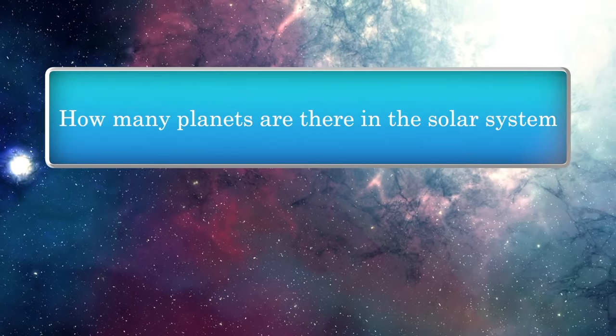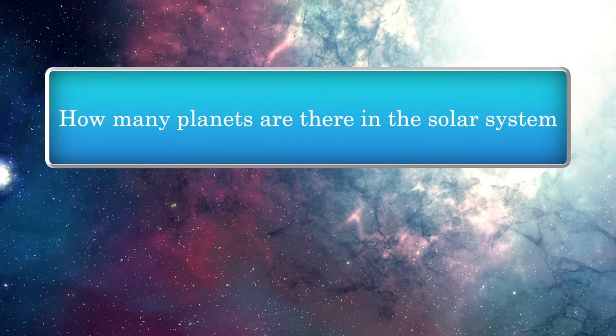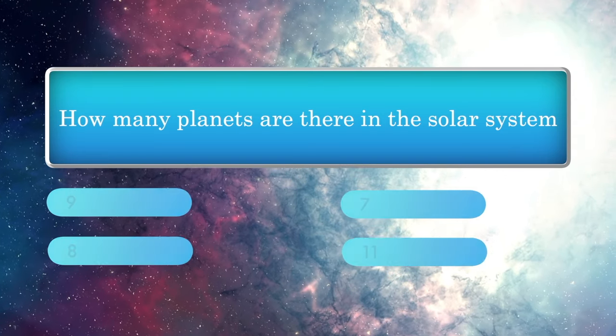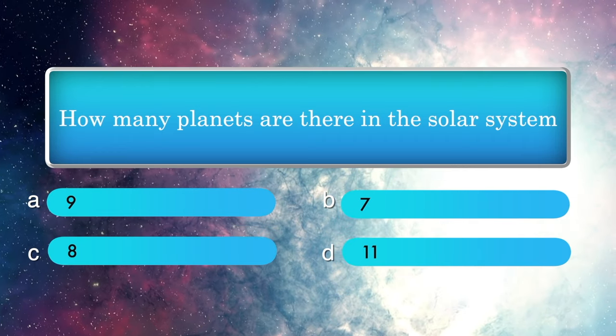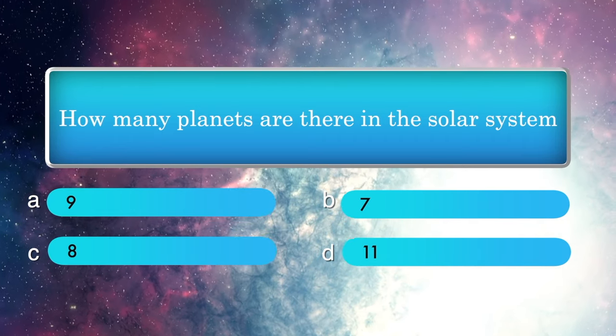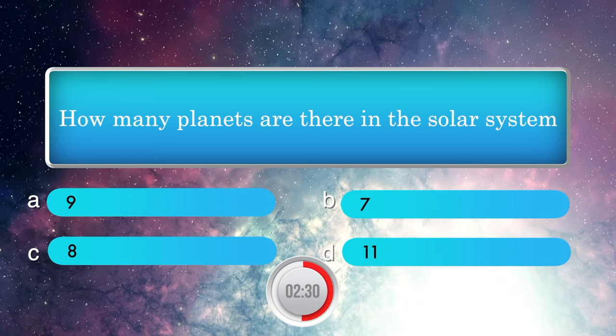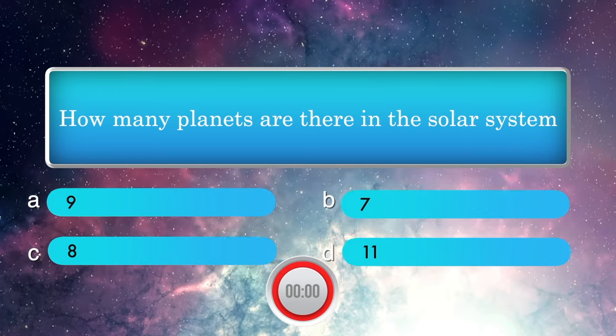How many planets are there in the solar system? Options: 9, 7, 8, and 11. Answer is 8.